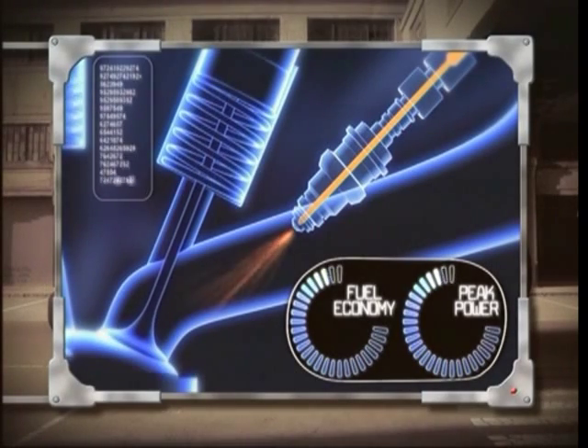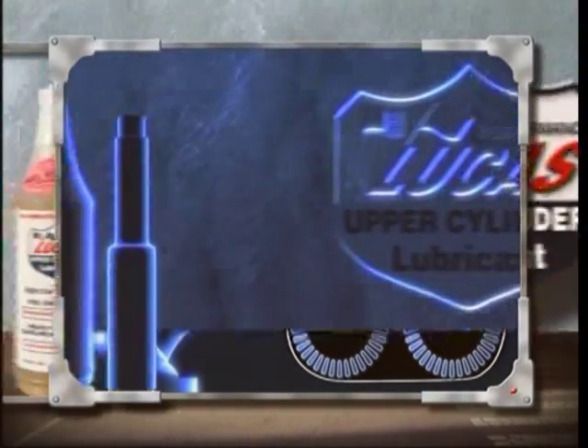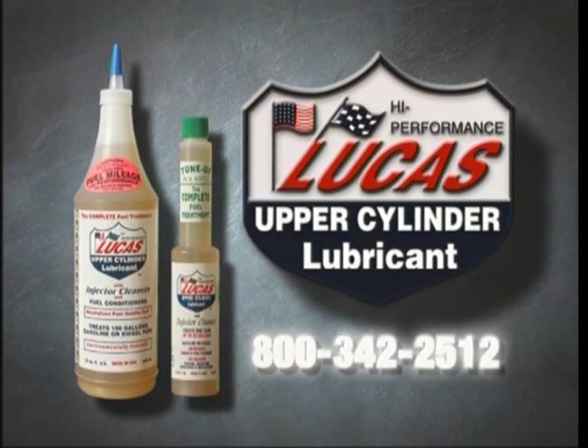It also improves your vehicle's performance. It's a non-solvent product designed to protect both gasoline and diesel engines. Lucas Fuel Treatment. It works.